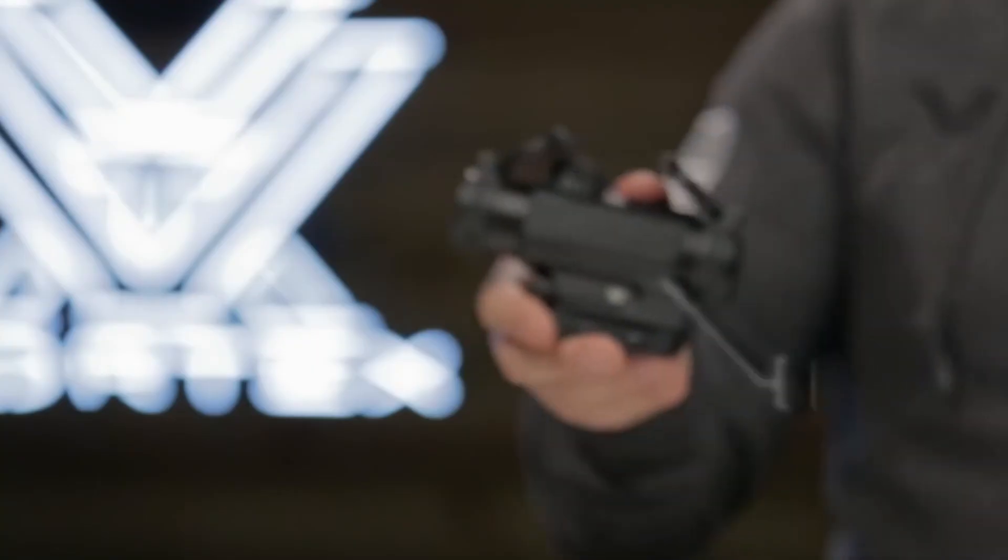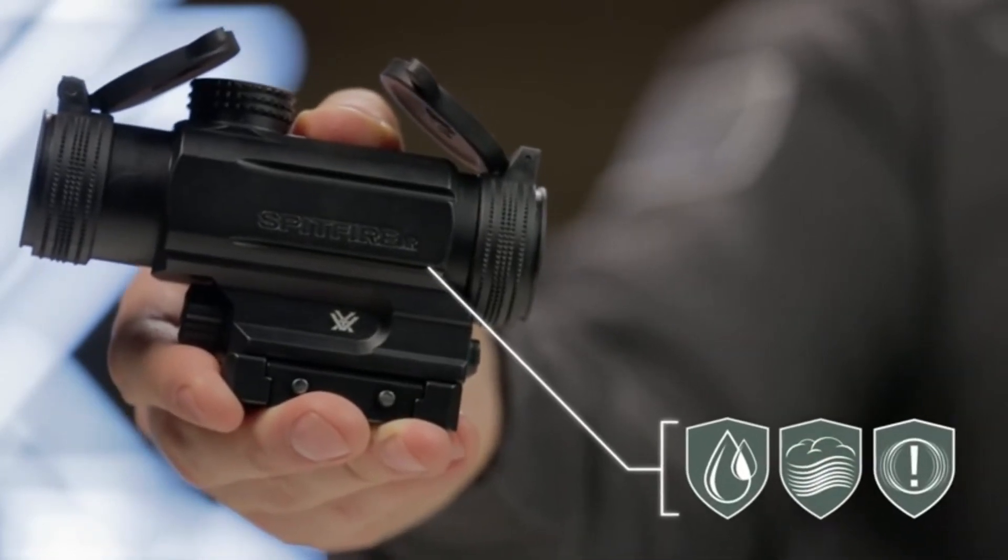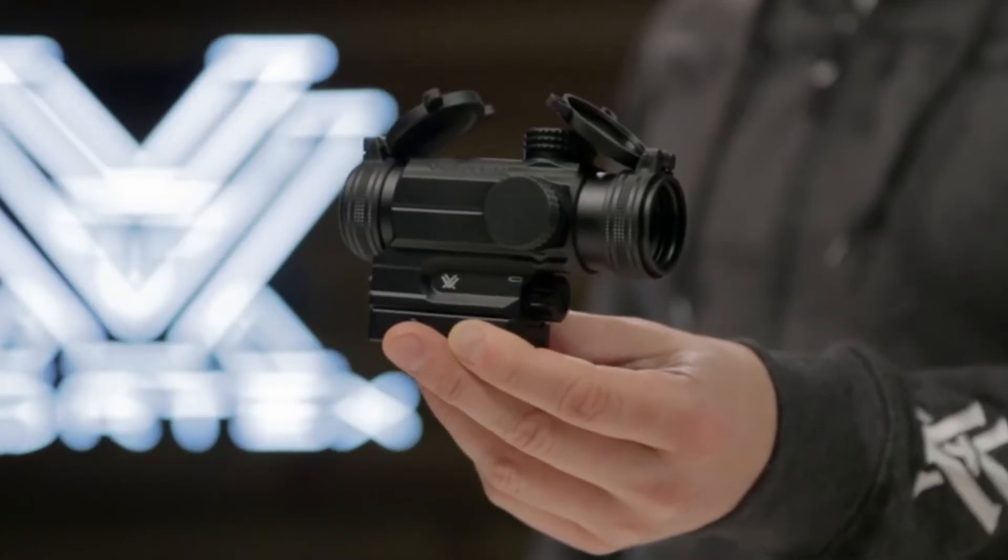Waterproof, fog-proof, and shock-proof, the Spitfire AR prism scope is backed with all the features you need in a tactical optic, and it's covered by the Vortex VIP warranty.